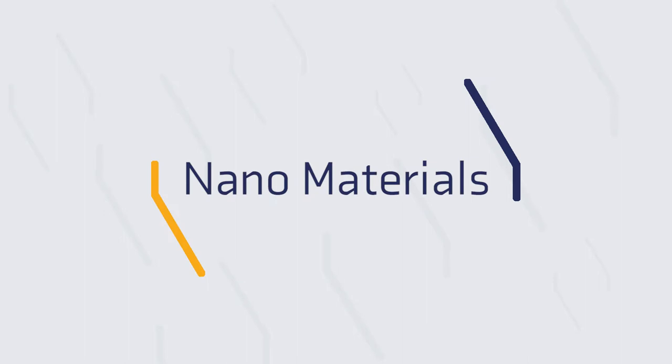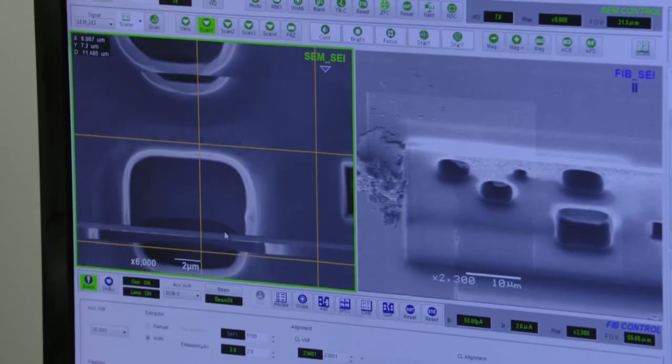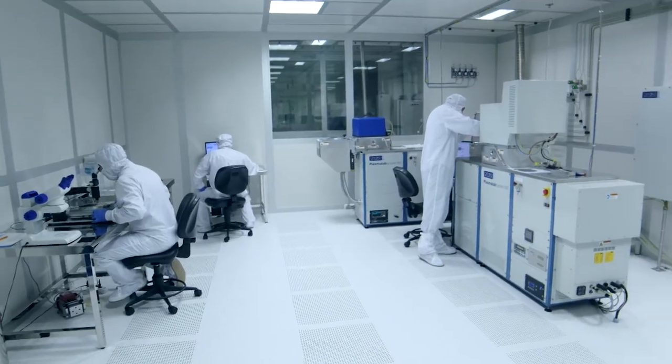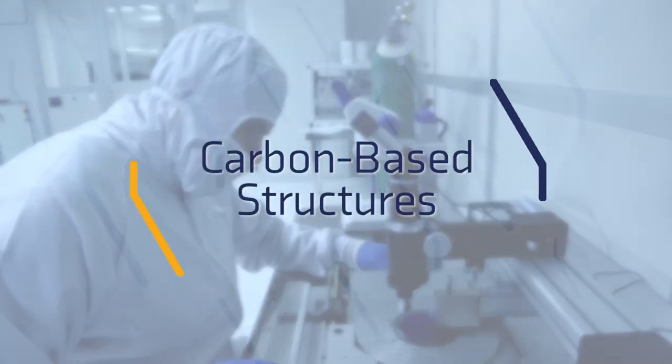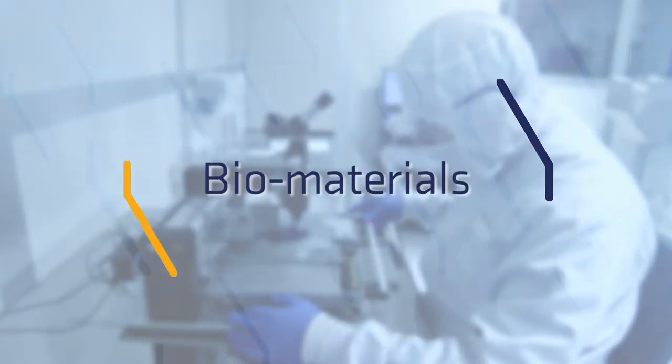Under the nanomaterials theme at SUNUM, the synthesis, design, fabrication, prototyping and advanced characterization of different micron and nanoscale materials are carried out. These materials range from carbon-based structures to thin-film coats, and from ceramic, polymer, nano-composites to biomaterials.